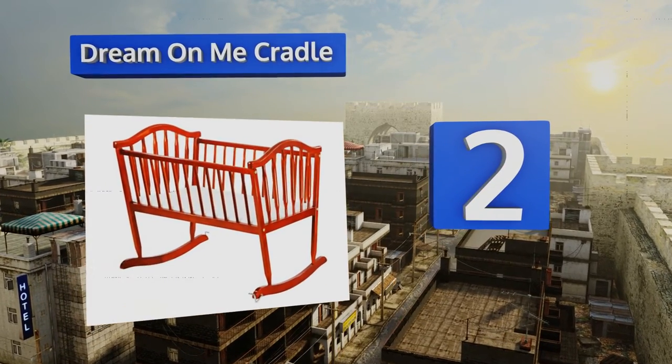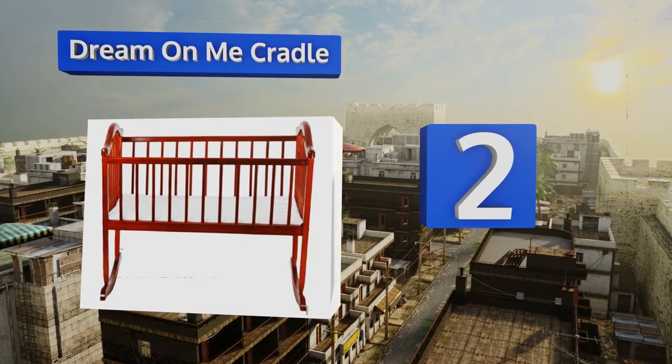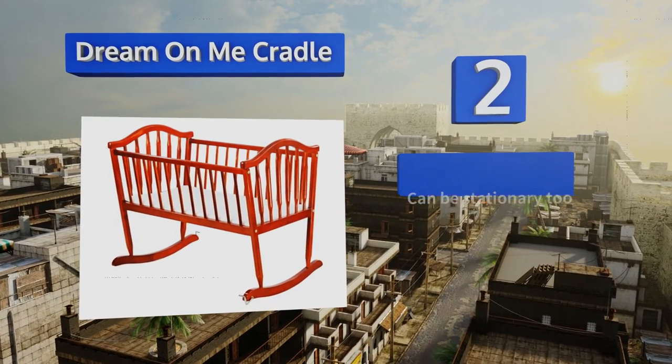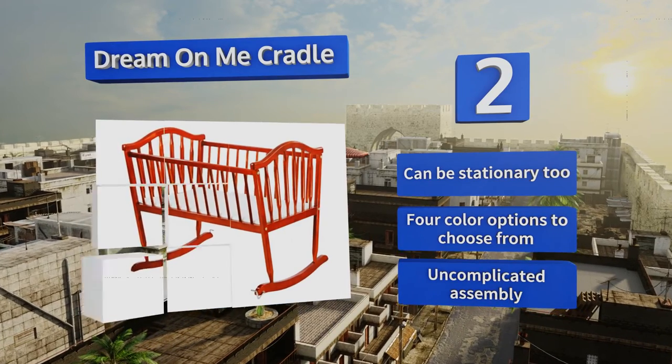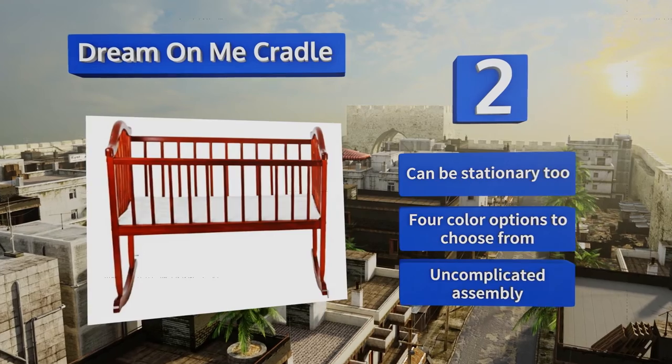At number two, setting up a nursery can get expensive quickly, but luckily you can save money on one of the main attractions with the Dream On Me Cradle. It's a classic, timeless design you'll want to pass on to future children. It rocks easily and smoothly for a hassle-free experience. It can be stationary too, and there are four color options to choose from. It also offers an uncomplicated assembly.